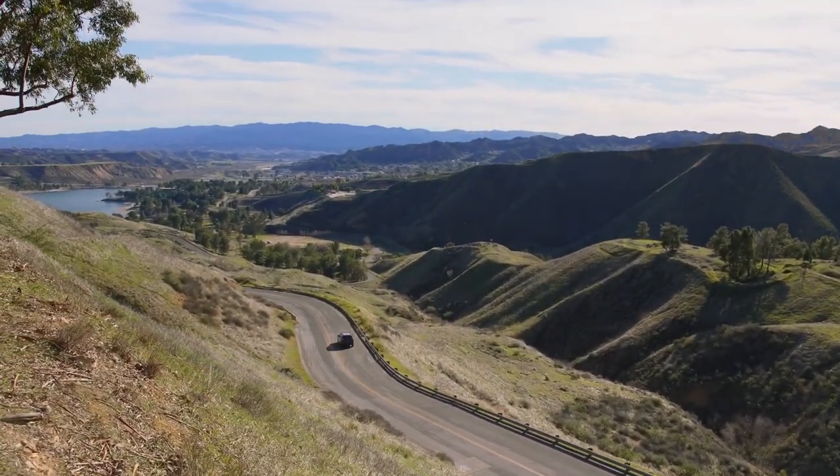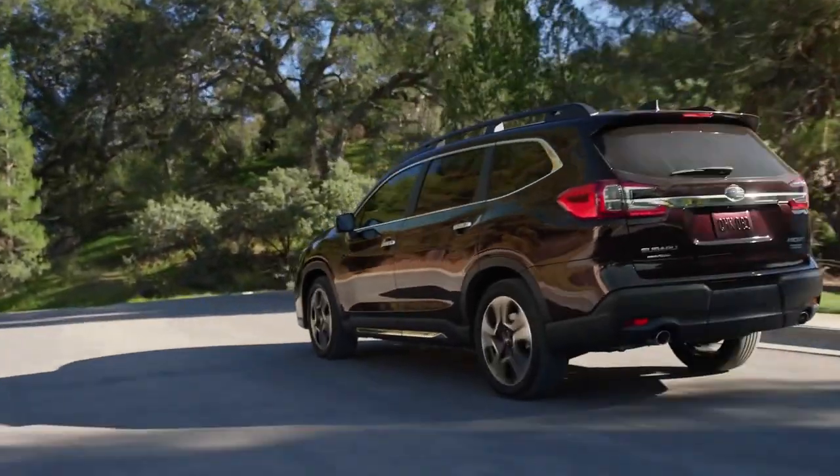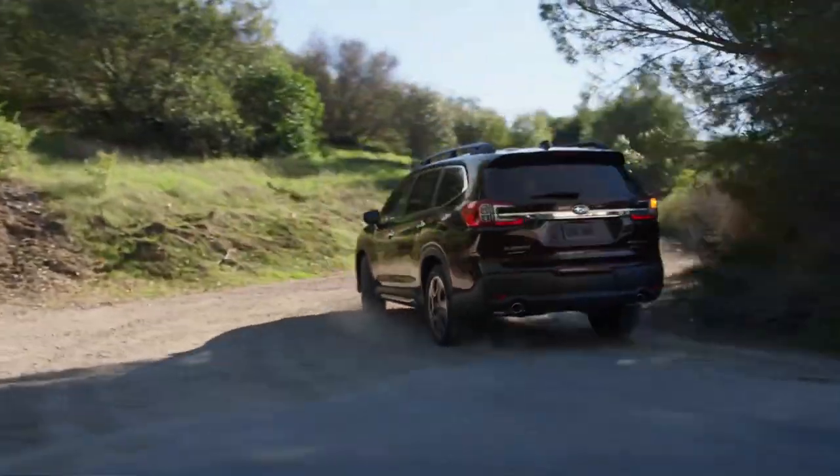The 2023 Ascent is available in Base, Premium, Onyx Edition, Limited, and Touring trim levels and arrives in Subaru retailers this fall.